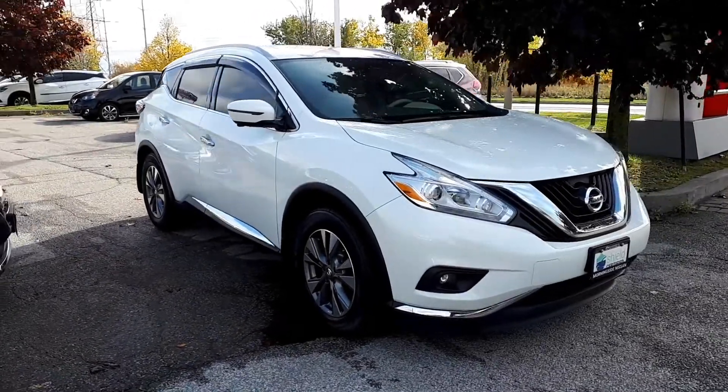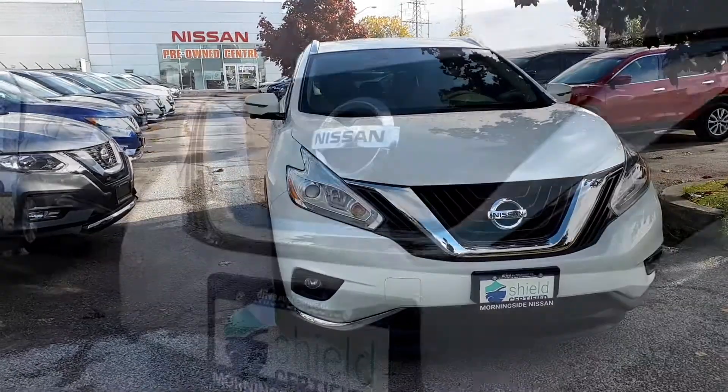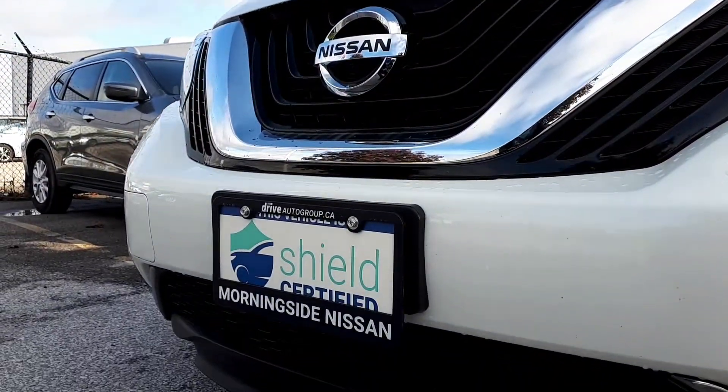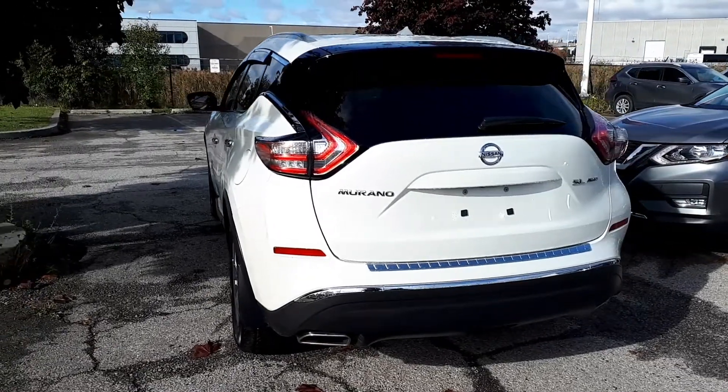Here at Morningside Nissan we have a pre-owned 2016 Nissan Murano SL. This vehicle is DriveShield certified and has a lifetime engine warranty, and this vehicle is also accident-free.